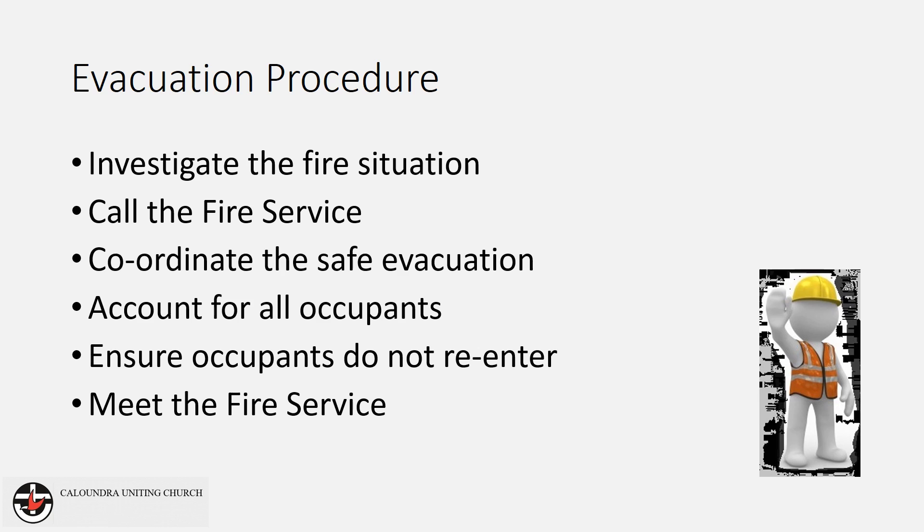It is recommended that the evacuation coordinator or person leading an activity allocate tasks at the beginning of each event.